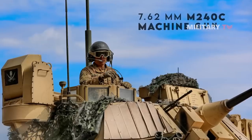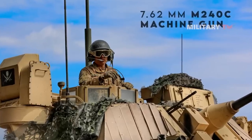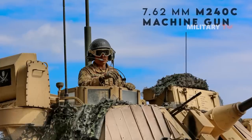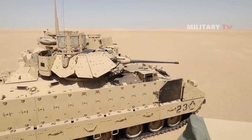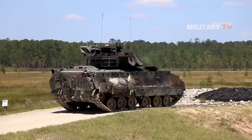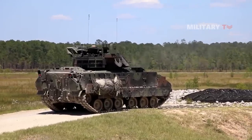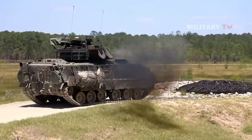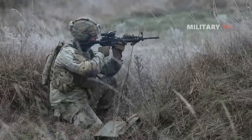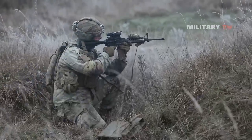Beside those main armaments, this fighting vehicle is also equipped with a 7.62-millimeter M240C machine gun attached coaxially to the right of the Bushmaster with 2,200 rounds. Along with this, modified M16 rifles are also mounted in shooting ports, which infantry can use to fire from inside the Bradley, or they can even dismount from the M2 Bradley variant to fight on foot.